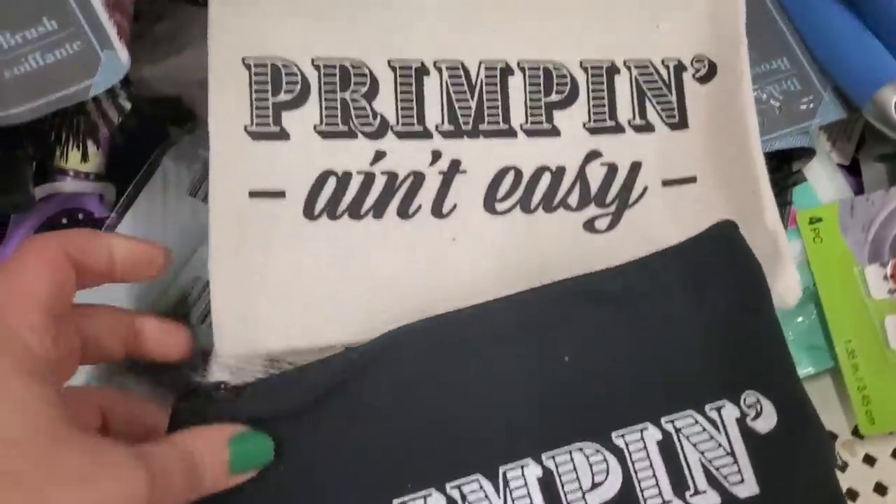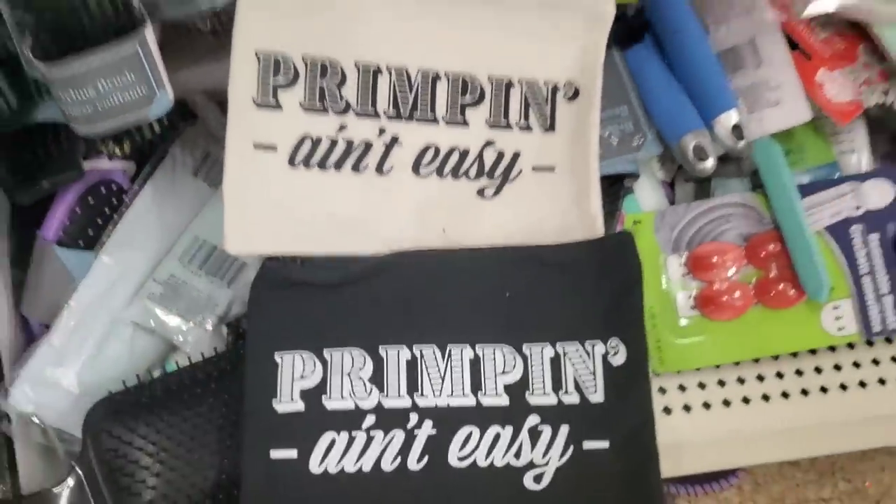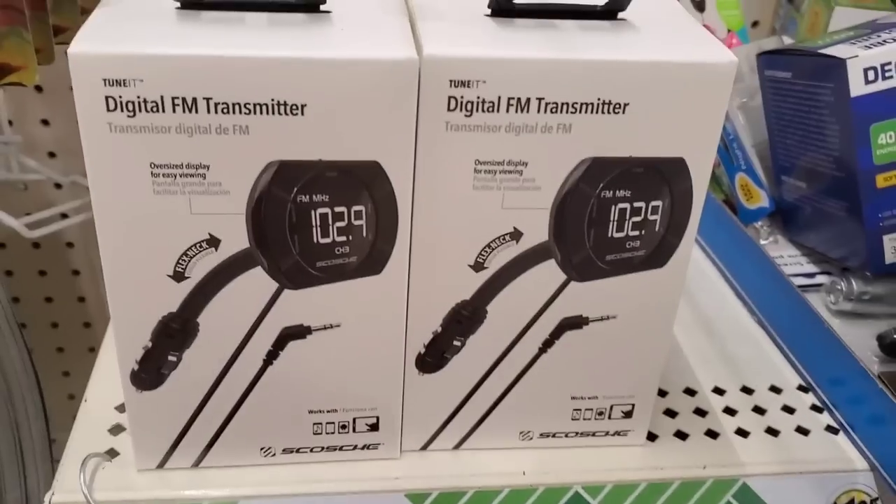In the corner they have a box full of cotton makeup bags — both say 'Primping Ain't Easy.' They're really nice quality cotton bags for $1.25 — super cute.